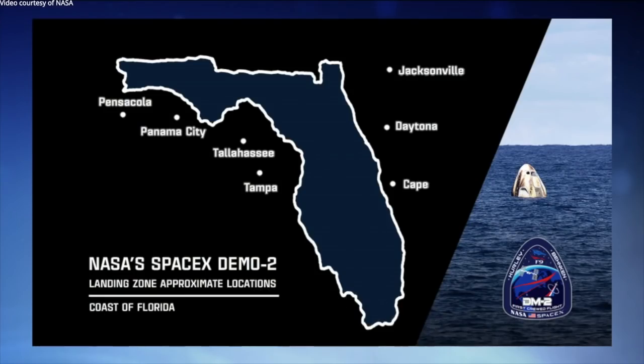We have seven landing sites for the landing as early as Sunday. They're spread across Florida: Pensacola, Panama City, Tallahassee, and Tampa on the Gulf side — Panama City, Tallahassee, and Tampa were added as new sites since the initial flight readiness review — and then Jacksonville, Daytona, and the Cape on the eastern coast. The Daytona site was added after the flight readiness review, with a bunch of work between NASA and SpaceX to ensure it was ready.